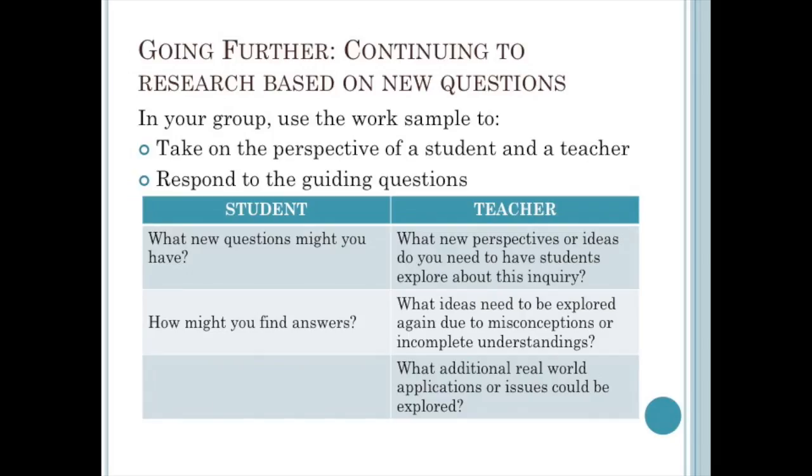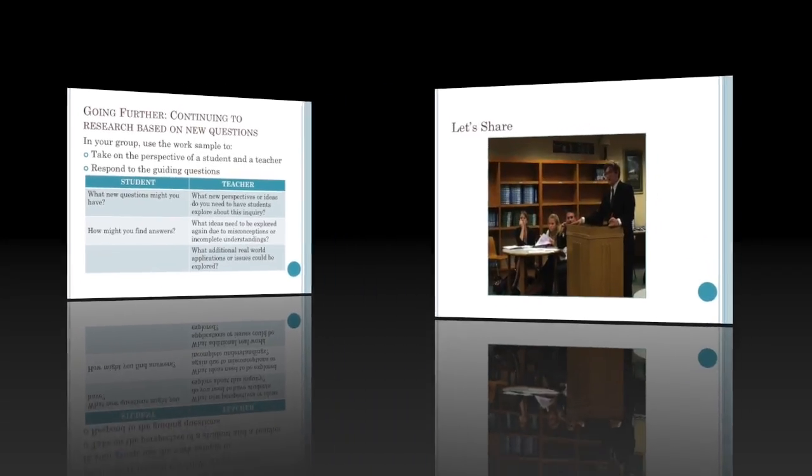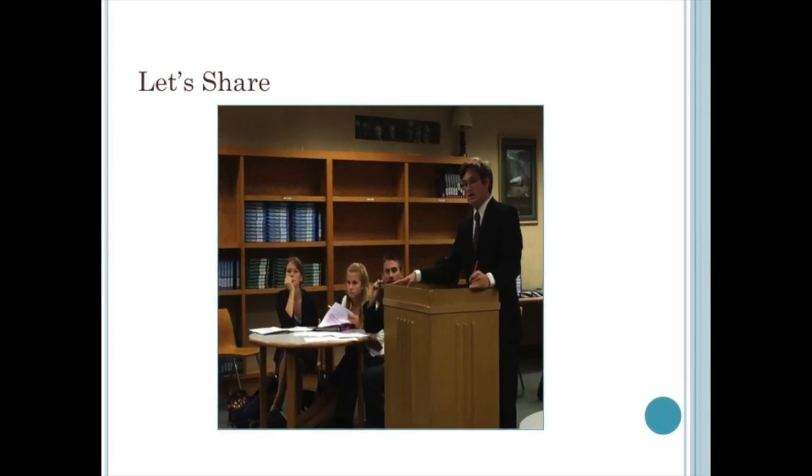For this task, we are going to explore work samples completed by students or recorded by the teacher during a class discussion. You will notice the work samples include strategies from our previous module, such as Connect, Extend, Challenge, and Generate, Sort, Connect, Elaborate. Read through these samples taking on the perspective of both a student and a teacher, using the guiding questions on the sample and on the slide. As a result of this task, you should know what will be your focus as a student and as a teacher in the Going Further stage. We'll give you about six minutes to work through the example.